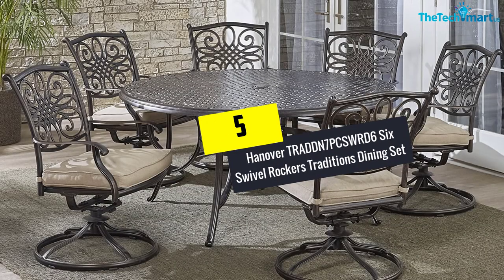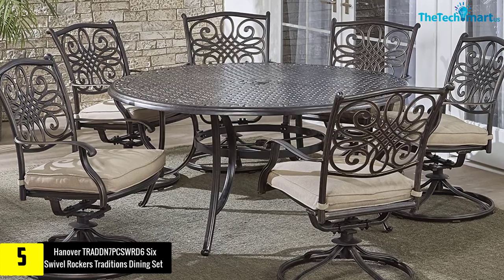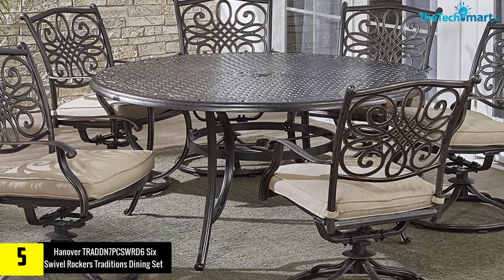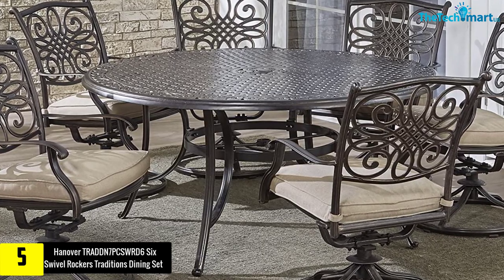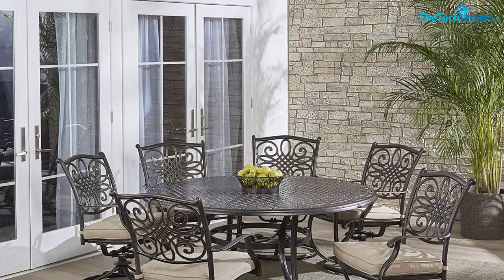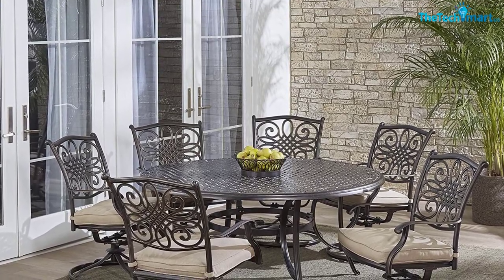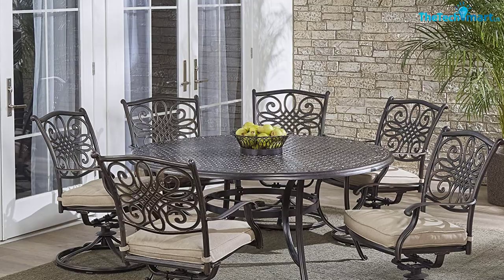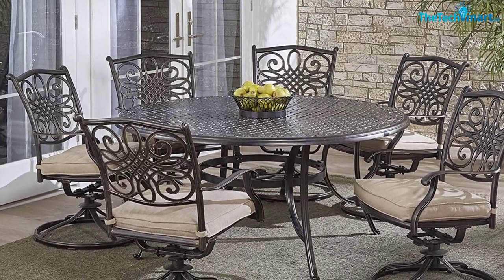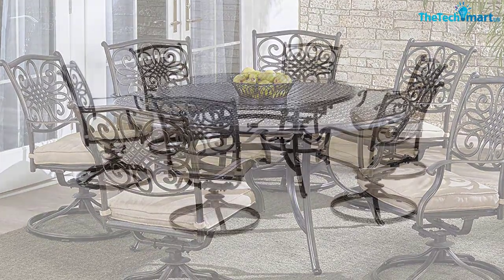Starting at number 5, we have the Hanover TRADDN 7-piece WRD 66 Swivel Rockers Traditions Dining Set. If you are searching for an ideal dining set to enhance the beauty of your home, go for this product without a shred of doubt. It comes with a bunch of dining options and adds a refined look to your home, accommodating up to 12 people at once. Every piece is built from aluminum frames known for high durability, with a weather-protective coating to keep moisture away and prevent UV damage.